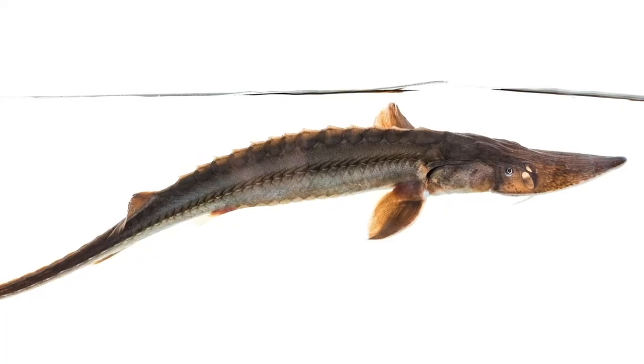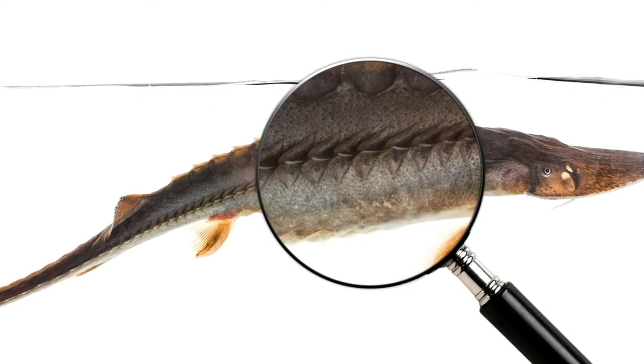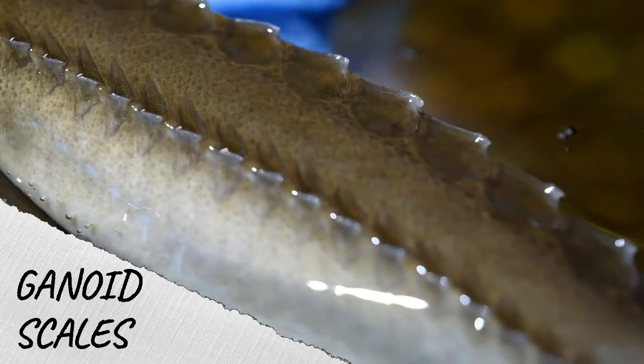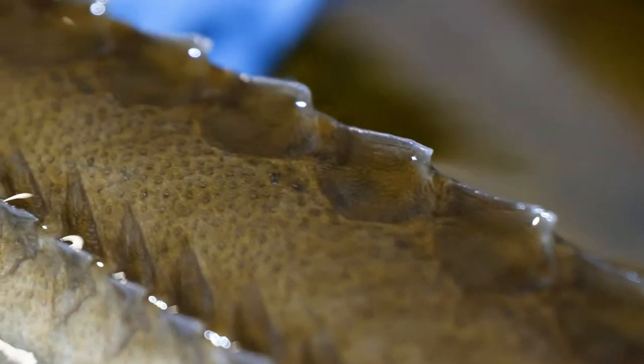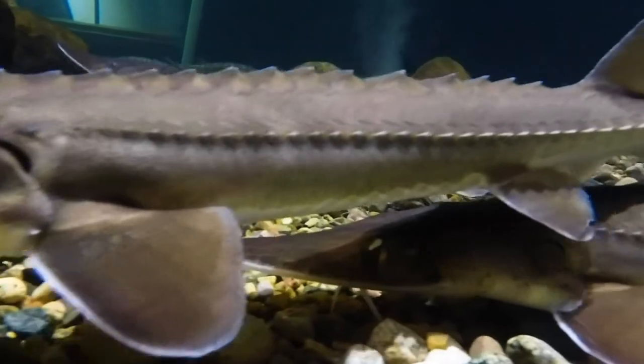Let's look again at that armored body. Look closer at the skin — do you notice scales? Although they don't look like typical fish scales you might see on a bass or a bluegill, sturgeon have special scales called ganoid scales. These scales are smooth and hard and are covered in a protective layer of dentine, similar to the enamel found on our teeth. Ganoid scales are thick and fit together like a puzzle, making them nearly impenetrable and offering excellent protection against predators.